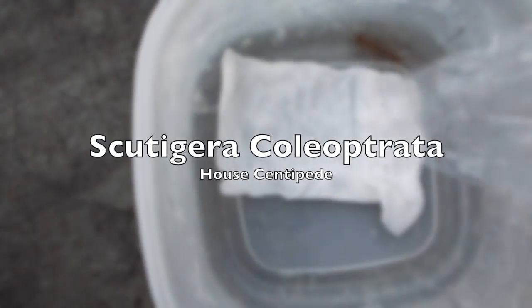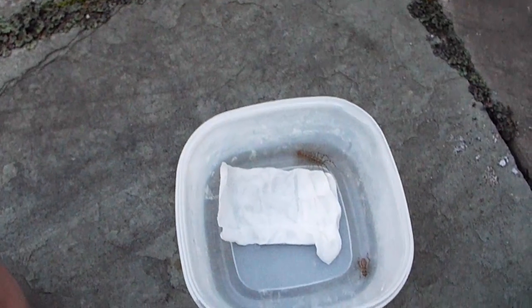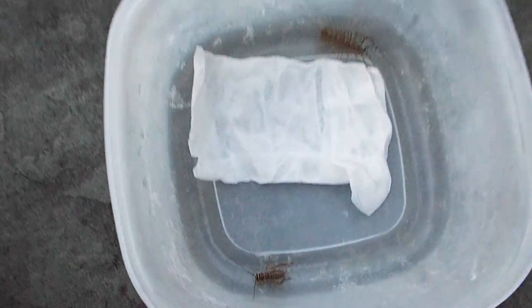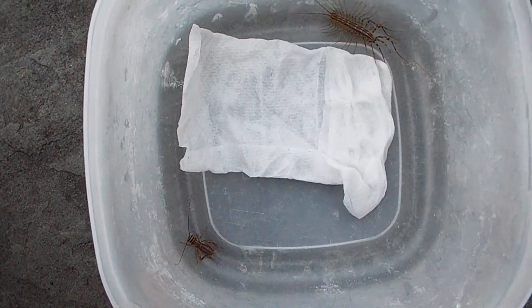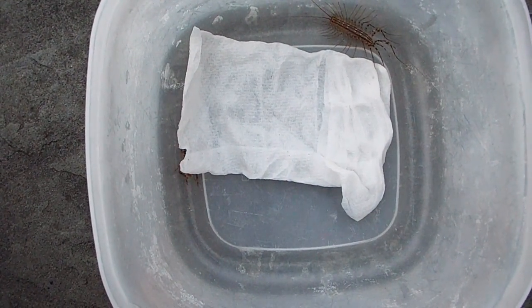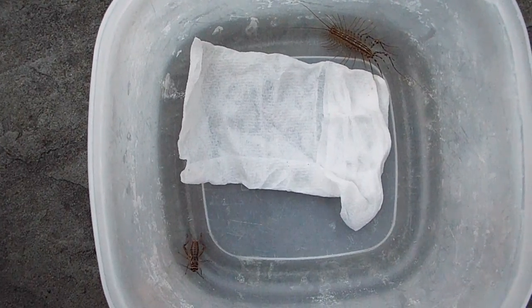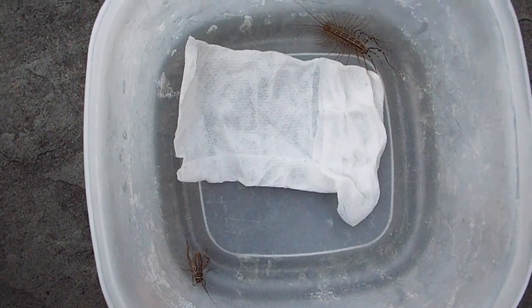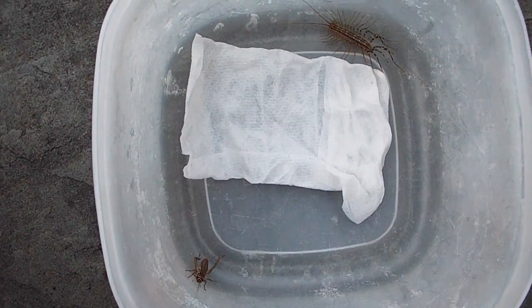Scutigera coleoptrata, commonly known as the house centipede, is one of the creepiest animals I have ever come across. As I zoom in here a little bit before it grabs that cricket, you'll be able to see 30 long skinny legs and a set of antennae that are super long. These are not like typical centipedes.